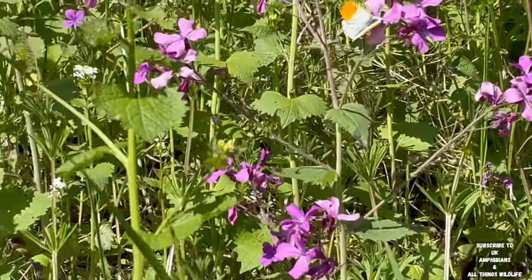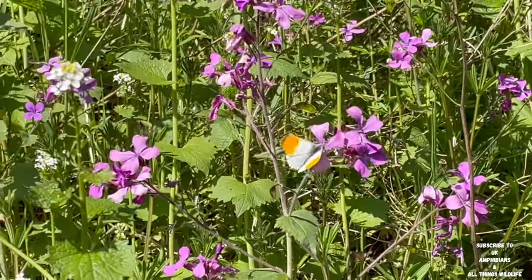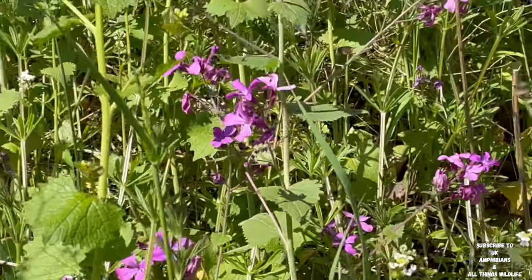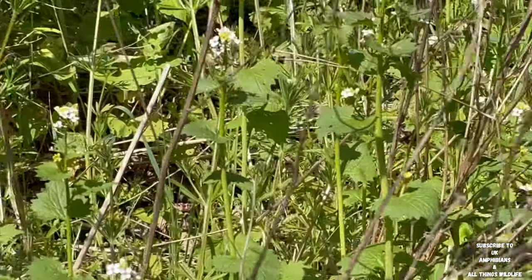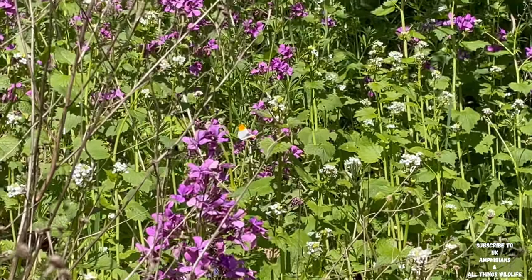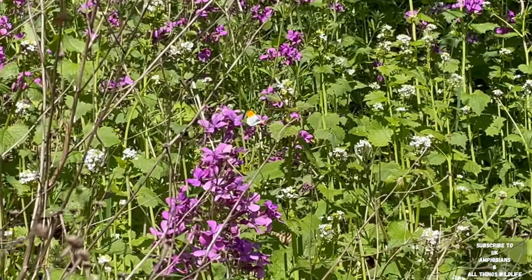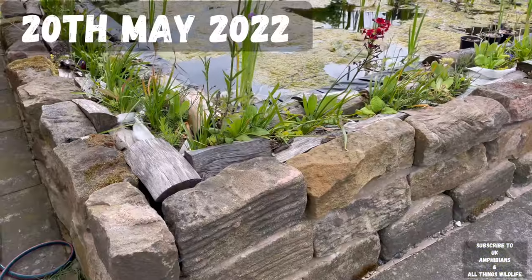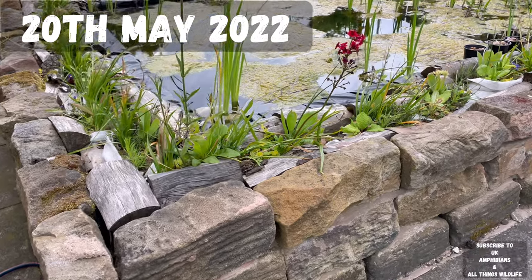As you can see, the orange tip butterfly is really hard to catch because it's quite fast. The 20th of May 2022.